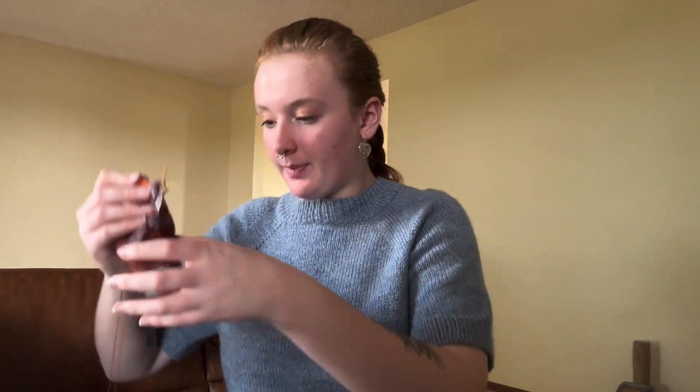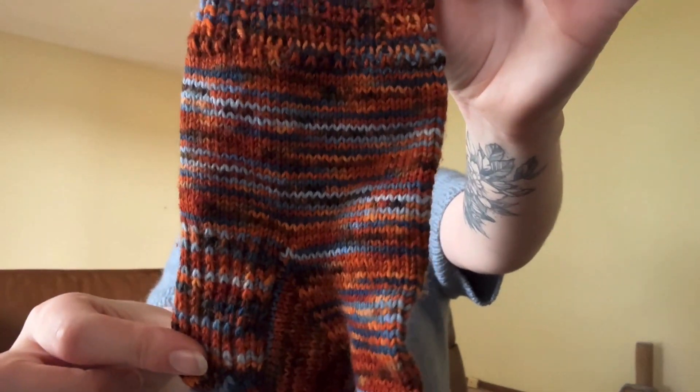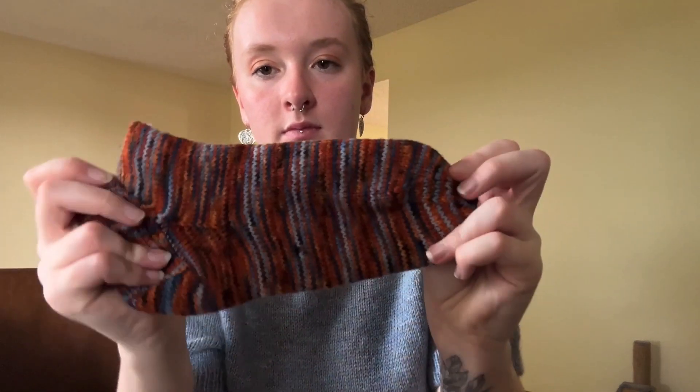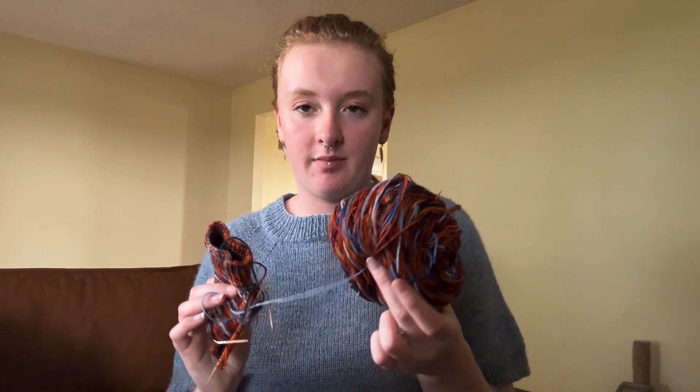I have a pair of socks to show you. I'm on the heel flap of my second sock, and here's what the first one looks like. I started these on April 24th — it's a self-drafted pattern using Knitted With Her Sock base in the color Bryce Canyon National Park, which creates a little micro-stripe effect. Really pretty and I can't wait to have another pair of socks to wear.